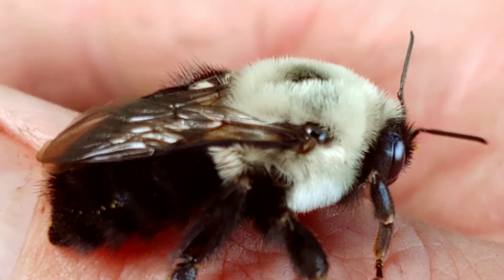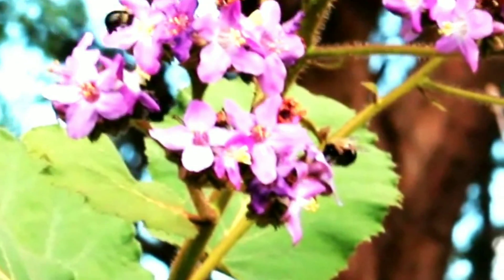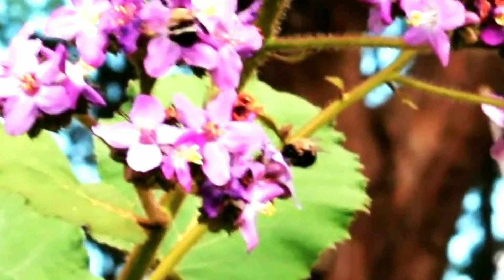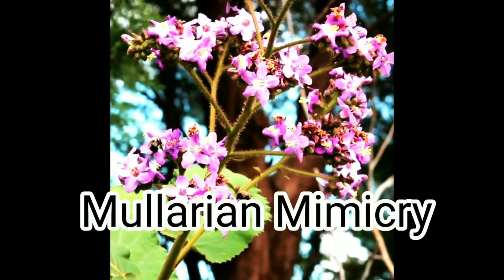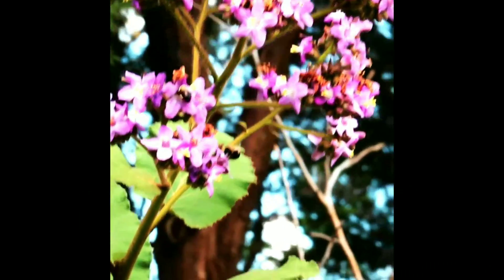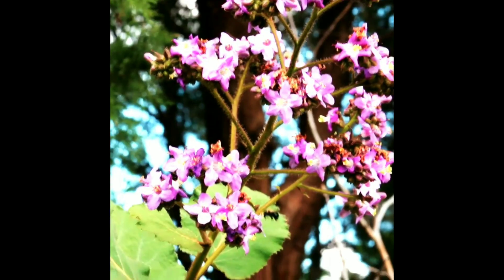Bumblebees have round bodies covered in soft hair, making them appear really fuzzy and cute like a little teddy bear. They have aposematic warning coloration, often consisting of contrasting bands of color. Different species of bumblebees in the region often resemble each other in a mutually protective Müllerian mimicry, where two harmful insects — often poisonous, venomous, or foul-tasting — mimic each other, making it easier for predators to identify possibly harmful insects.